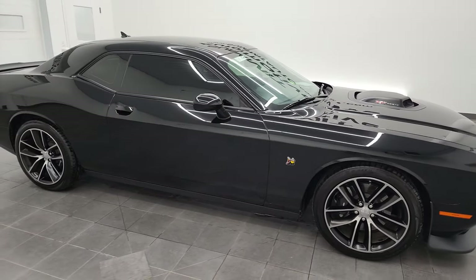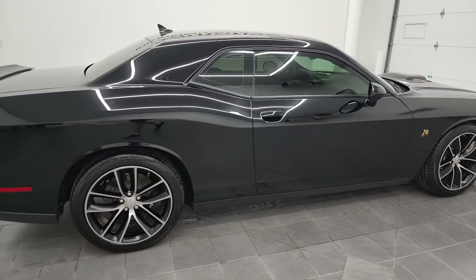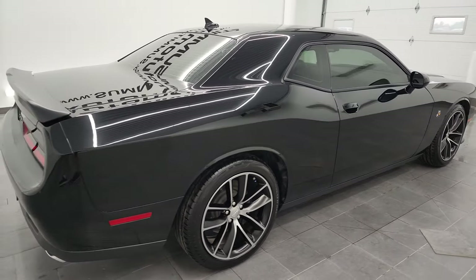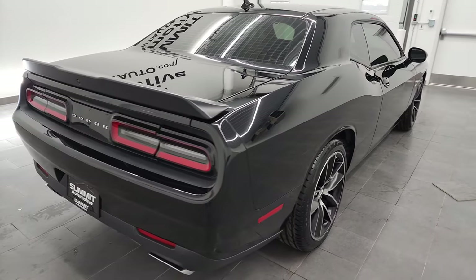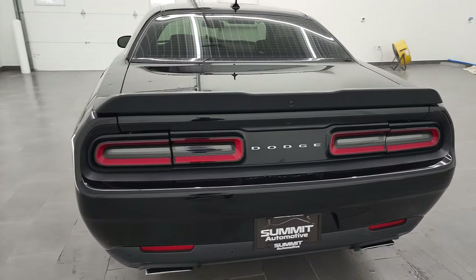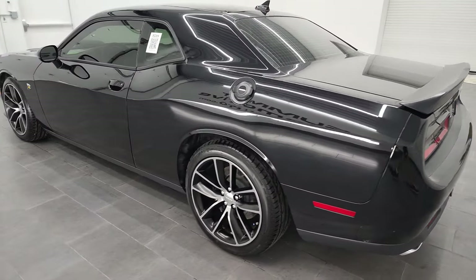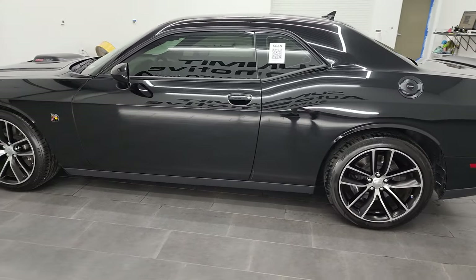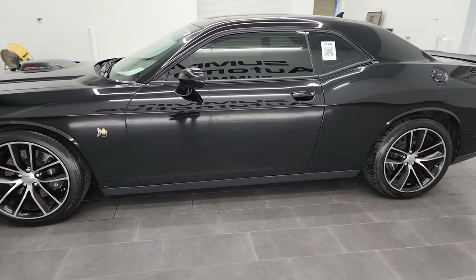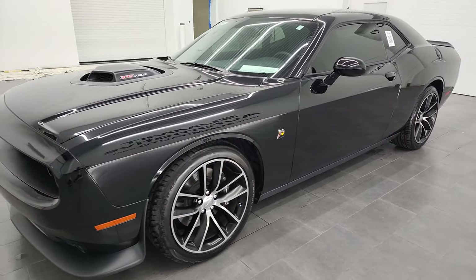This is Brett, and this 2015 Dodge Challenger RT Scat Pack Shaker is stock number 13076Z. I am here at Summit Automotive in Fond du Lac, Wisconsin, your new and used Dodge and Dodge Challenger headquarters. This 2015 Dodge Challenger RT Scat Pack has the 6.4 liter V8 Hemi engine — it puts out 485 horsepower.